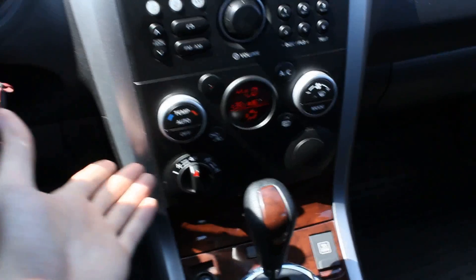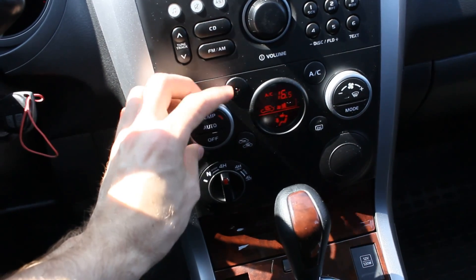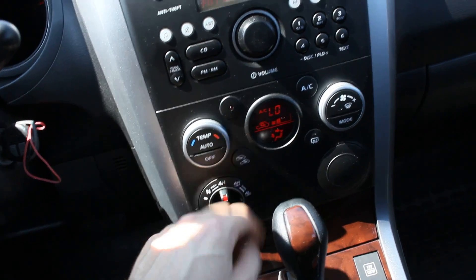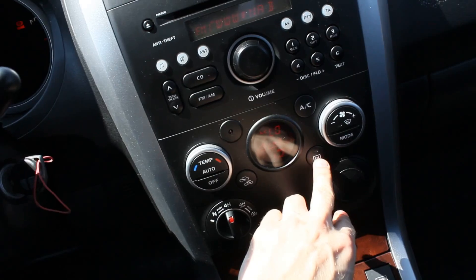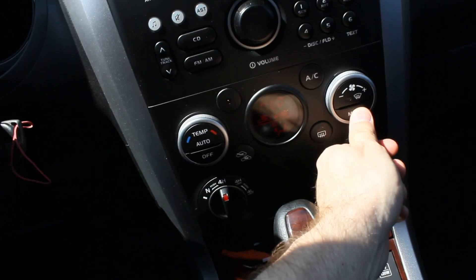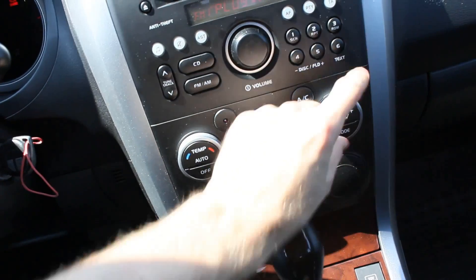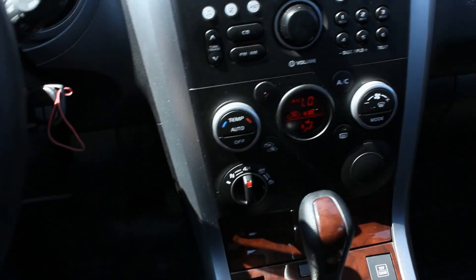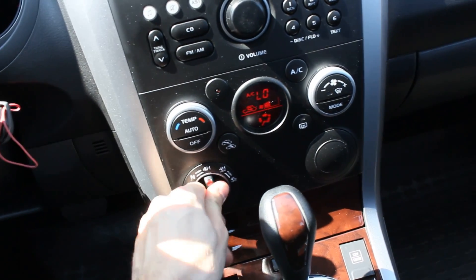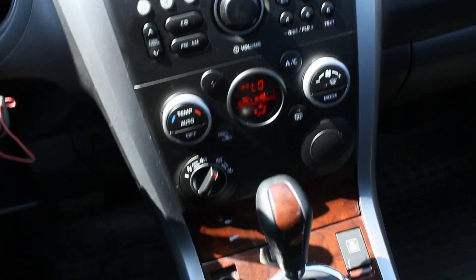Down here you can find your fully automatic single-zone climate control: temperature adjustment, very easy to use, one-touch automatic, off, recycle, auto recycle, air conditioning, rear defrost, front defrost, fan speed, and your different modes. Also, don't forget your 4WD settings as well as the low-gear crawl action.